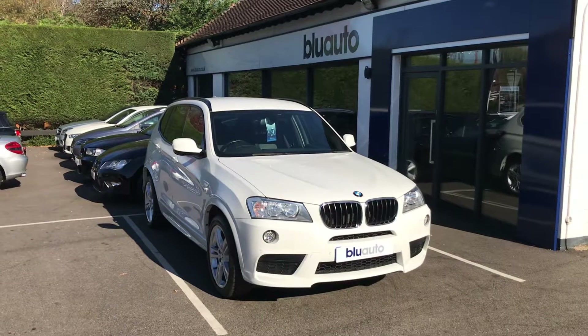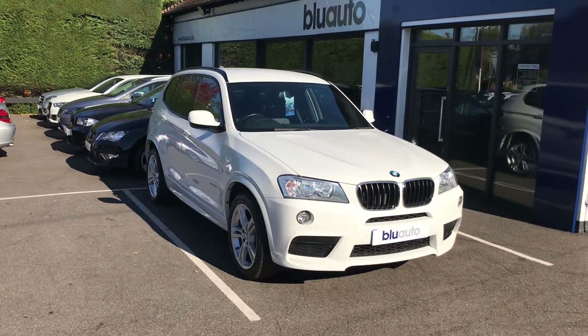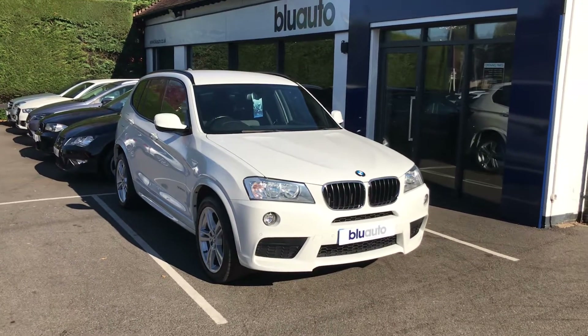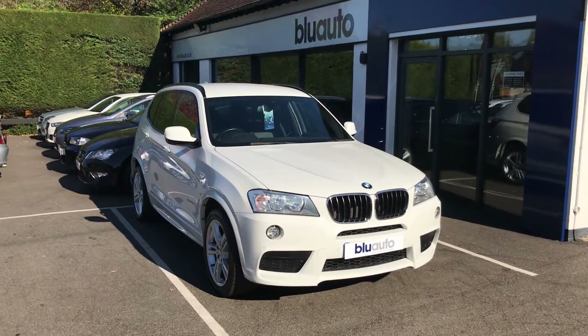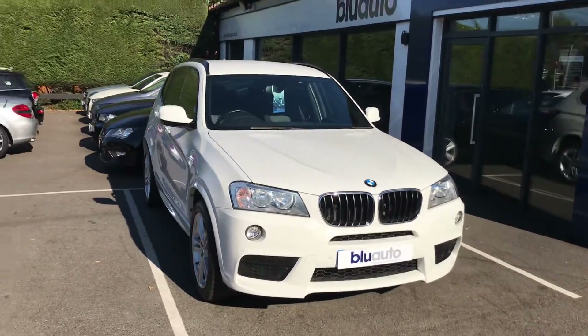This vehicle has got quite a lot of specification on it. You have front and rear sensors, these rather nice upgraded alloys which I'll show you in a second, climate control, satellite navigation, full leather interior, heated seats with electric lumbar support. You've also got Bluetooth and iPod connectivity, just to name a few.